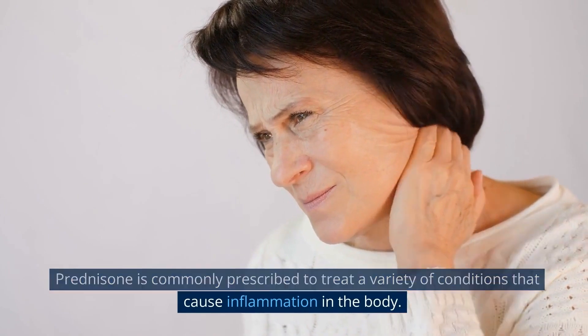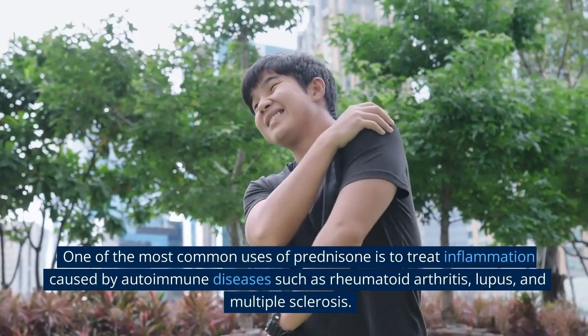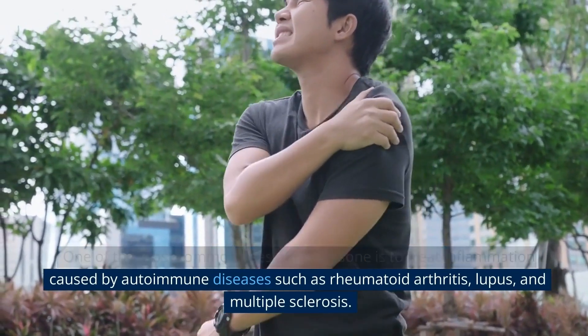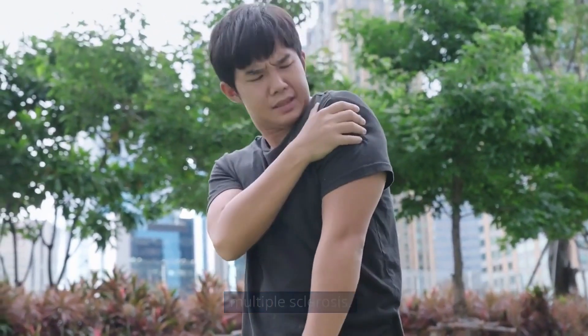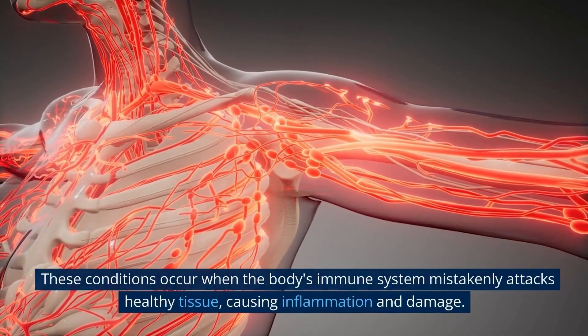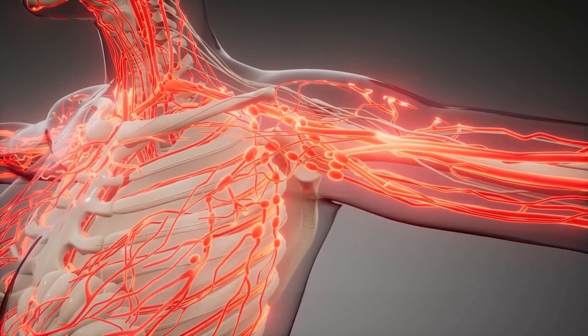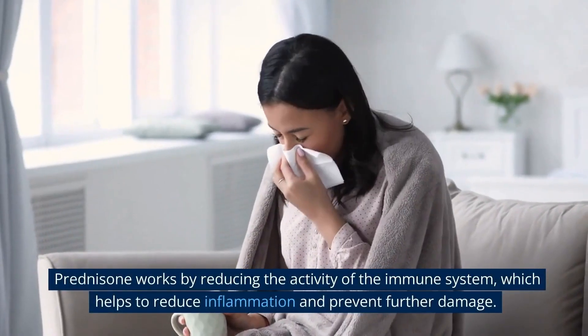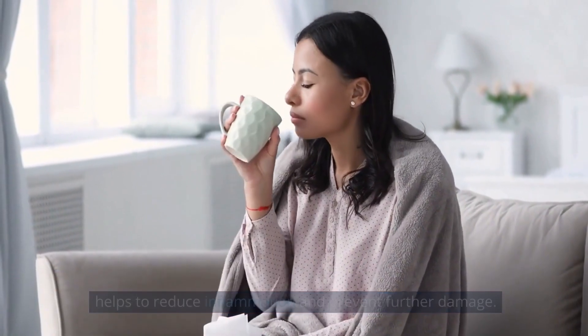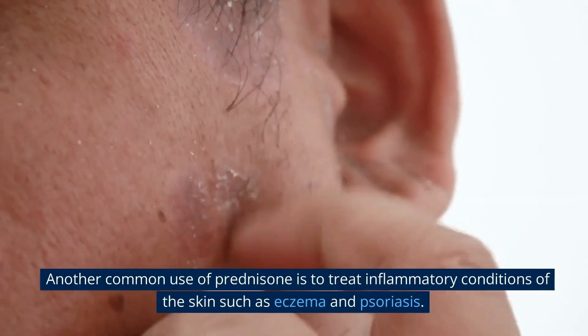Prednisone is commonly prescribed to treat a variety of conditions that cause inflammation in the body. One of the most common uses is to treat inflammation caused by autoimmune diseases such as rheumatoid arthritis, lupus, and multiple sclerosis — conditions where the body's immune system mistakenly attacks healthy tissue. Prednisone works by reducing the activity of the immune system, which helps reduce inflammation and prevent further damage.